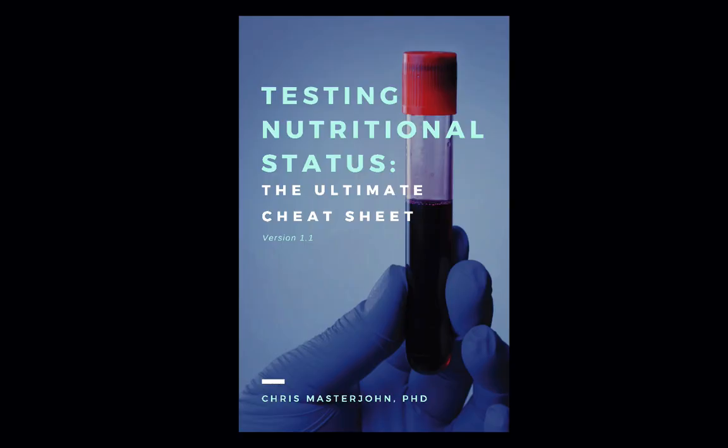This episode is brought to you by Testing Nutritional Status: the ultimate cheat sheet. Everything you could ever need to know to optimize your nutrition, all in one place — easier to find and use than ever before. Get your copy at chrismasterjohnphd.com/cheatsheet. Use the code LITE5 — that's all capitals L-I-T-E and the number 5 — to get $5 off.